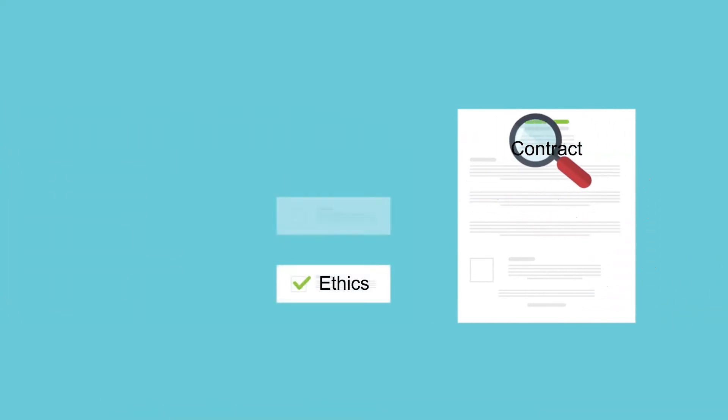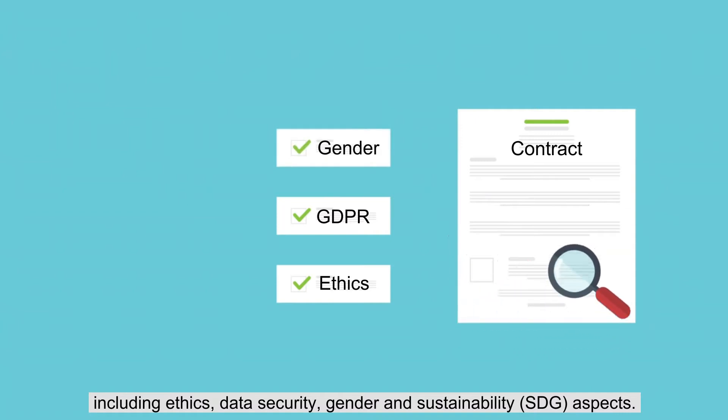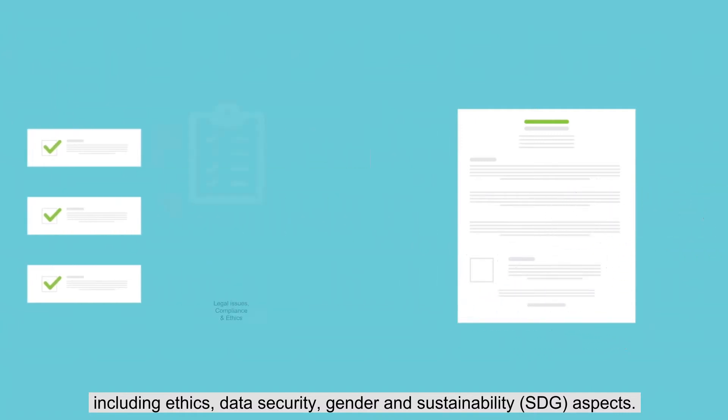Identify legal issues required for your research and collaboration, including ethics, data security, gender, and sustainability aspects.